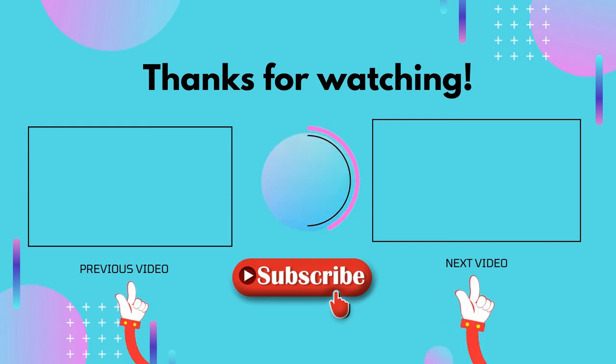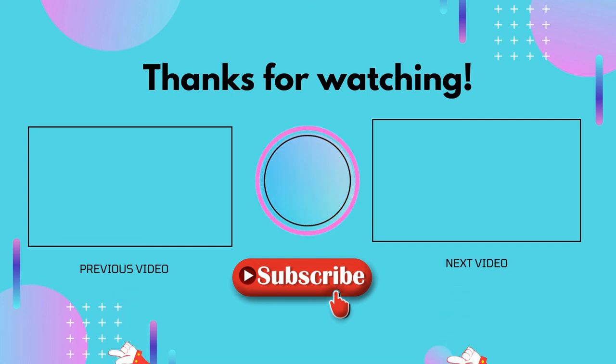Thank you for watching. I hope you liked this video. If this video was helpful to you, please don't forget to like and comment, and make sure to subscribe so you don't miss anything. Hope to see you guys in the next video.